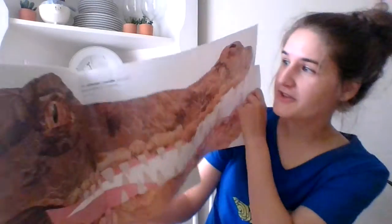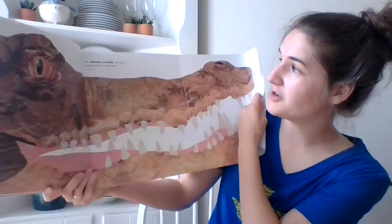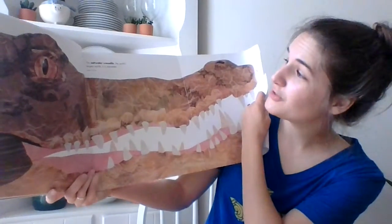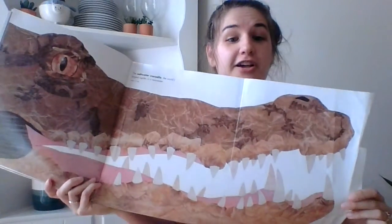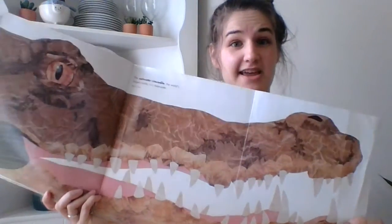The saltwater crocodile is the world's largest reptile and he's a man-eater. Look at his teeth and how big his teeth and his nose are.